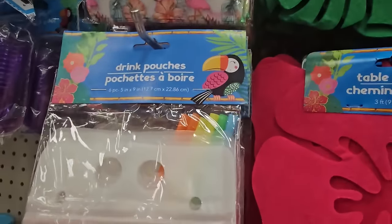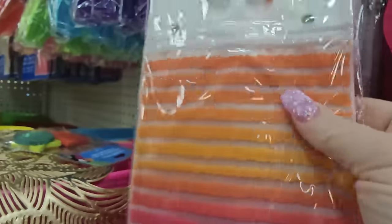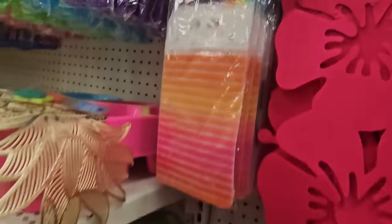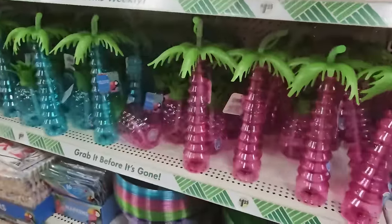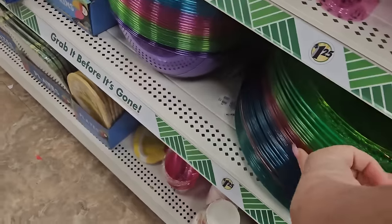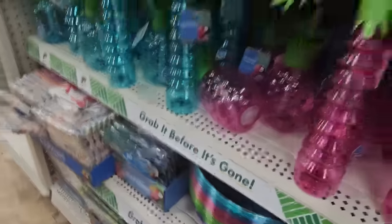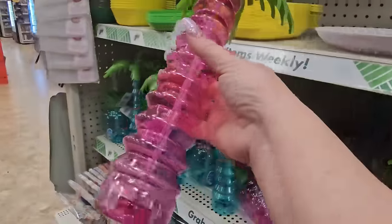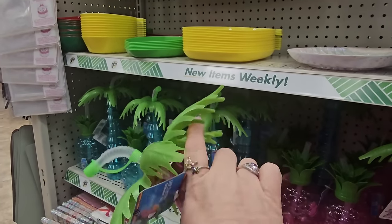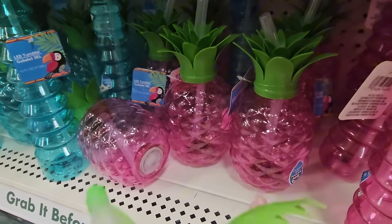Here are plain drink pouches and straws in flowery and flamingo patterns, also striped. We have serving trays for summertime in green, hot pink, and blue with matching bowls at $1.25. Then light-up drink containers that look like palm trees with greenery, or pineapples — transparent, with pink or blue options. The palm trees come in hot pink or blue.